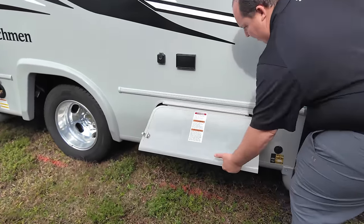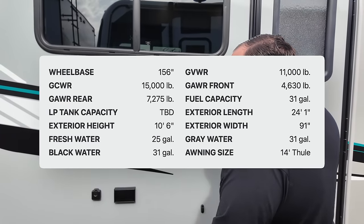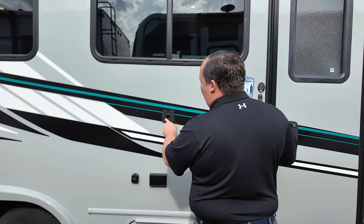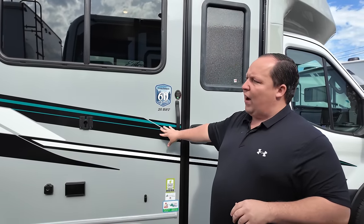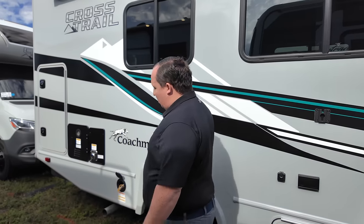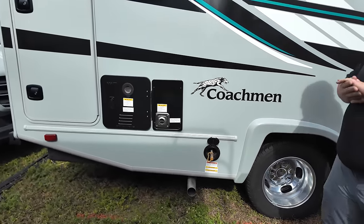Coming on down, we do have our propane tank. Ms. Jennifer, please put all the specs up there for everybody watching. We do have coax power and a bracket for the outside. Coachman uses Asdell for their fiberglass — Asdell is a composite and it will never delaminate on you.